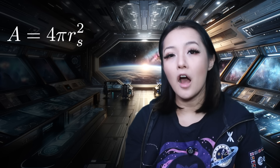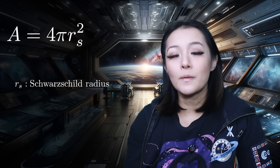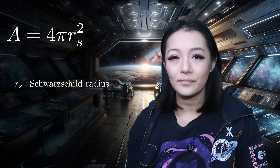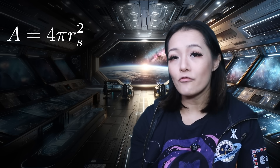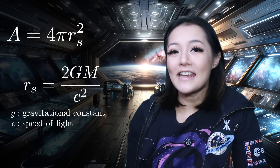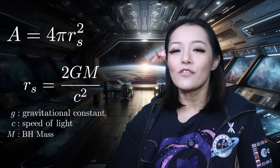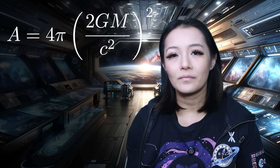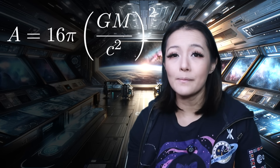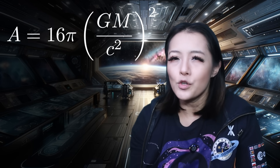The surface area of a black hole's event horizon looks deceptively simple. Just like the surface area of a sphere, it is given by this equation: A equals 4 pi r squared, where r is the Schwarzschild radius. This corresponds to the point where the black hole's gravitational pull becomes so strong that not even light can escape. By plugging in Einstein's equations, that radius becomes this — where G is the gravitational constant, c is the speed of light, and M is the mass. So we can write the area as this, and simplify it to show that the area of a black hole is directly proportional to the square of the mass. So if you double the mass, you quadruple the area.